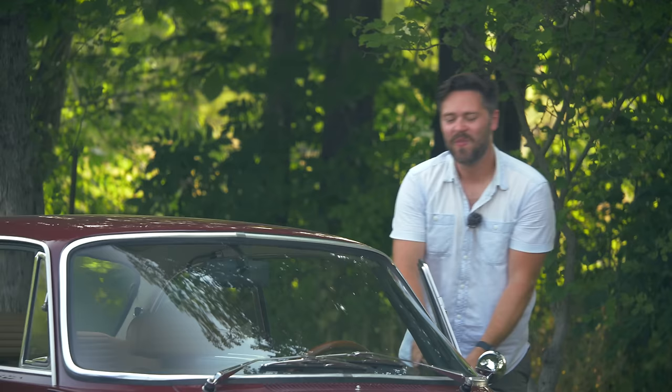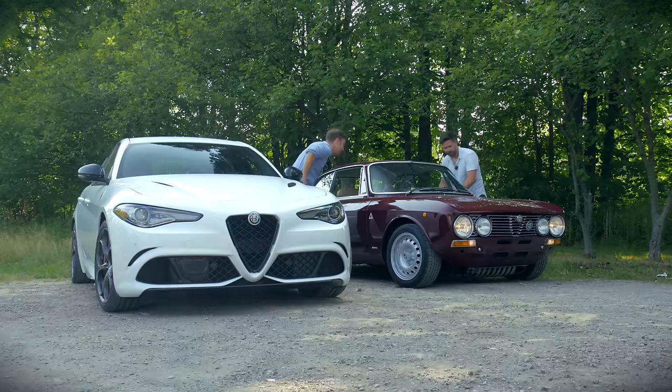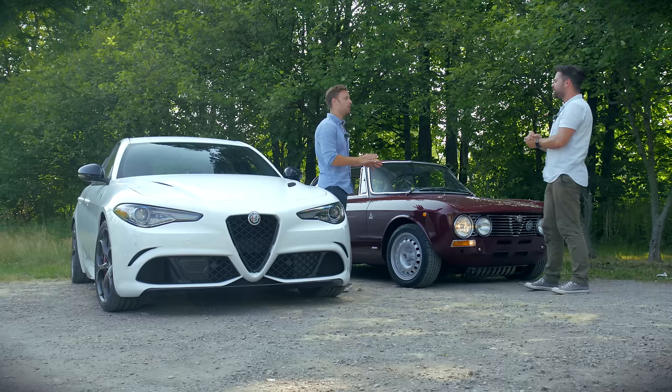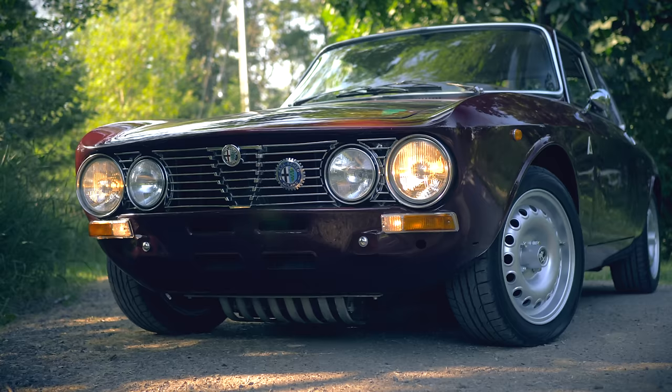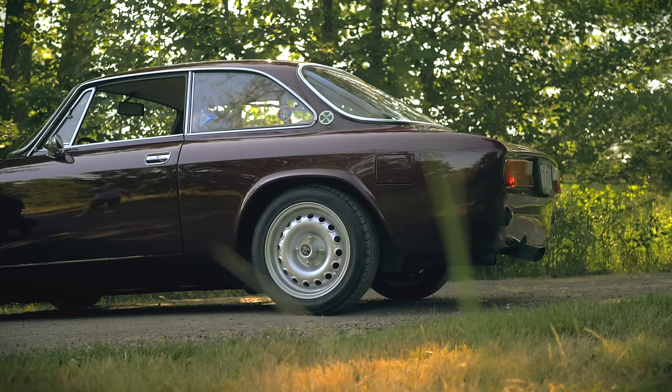I don't think I've ever seen you so happy as I have today. This is the only car potentially in the world that would stop me looking at this one. Look at it — it is one of the most fundamentally stunning, perfectly proportioned vehicles ever made in the whole history of the world. That's a very big claim. Look at it!